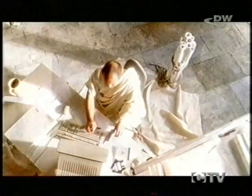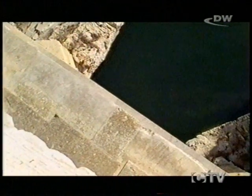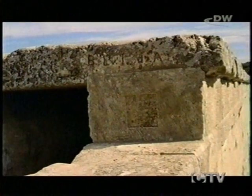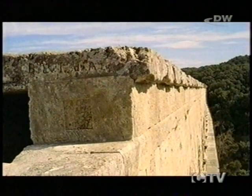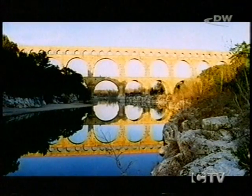Despite everything, the architect made an error in calculating the drop in height. The drop was less on the bridge, which meant the water pressure rose and the water slopped over the walls. The Romans had no choice but to add an extra 46 centimetres height to the conduit. At the first test run, the entire aqueduct must have been drenched.